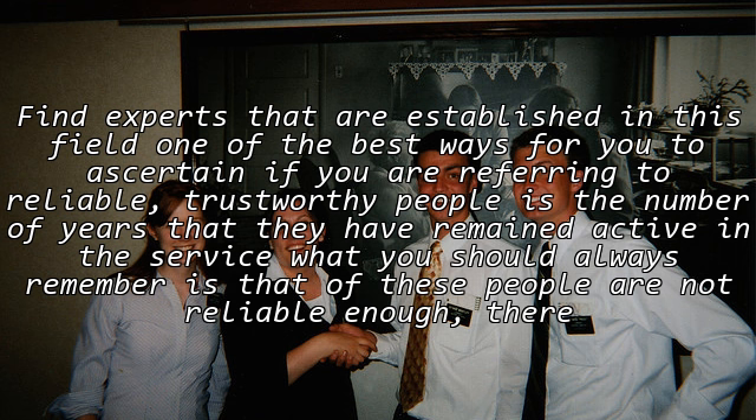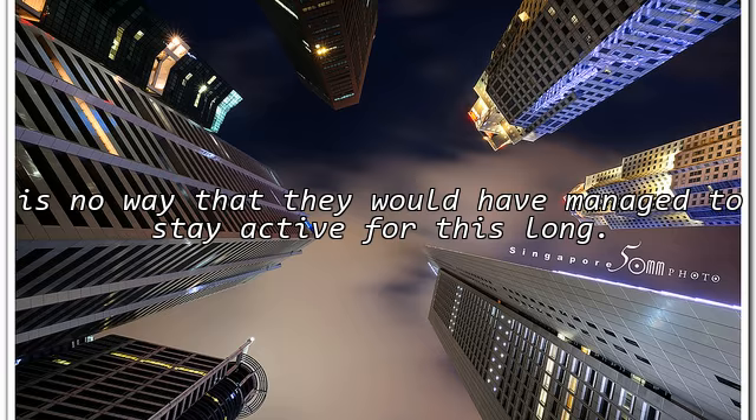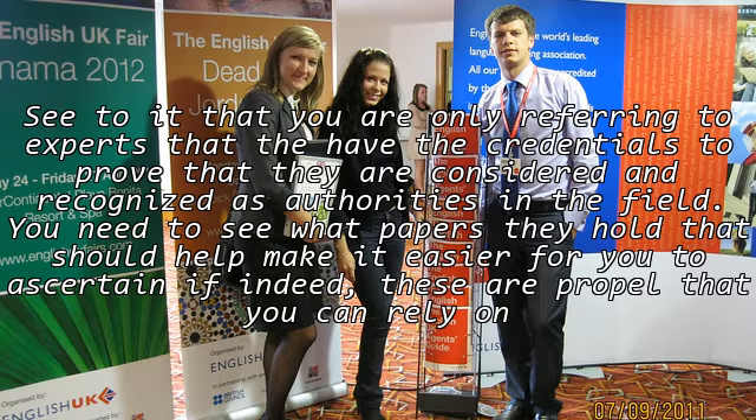Find experts that are established in this field. One of the best ways to ascertain if you are referring to reliable, trustworthy people is the number of years they have remained active in the service. What you should remember is that if these people are not reliable enough, there is no way they would have managed to stay active for this long. See to it that you are only referring to experts who have the credentials to prove they are recognized as authorities in the field, with the proper papers to back it up.